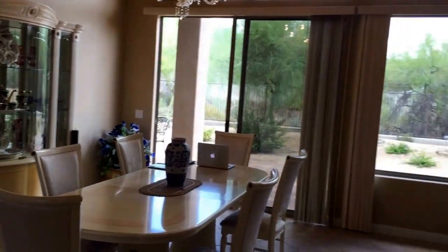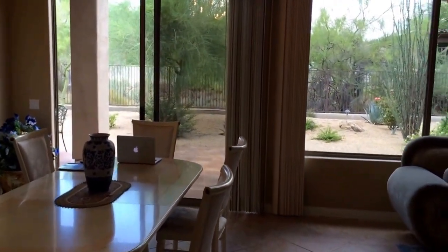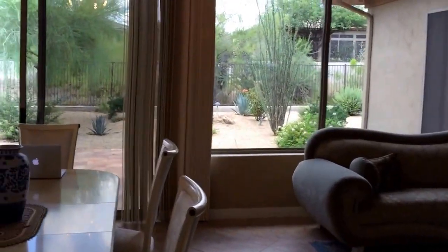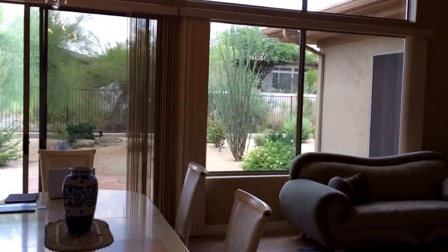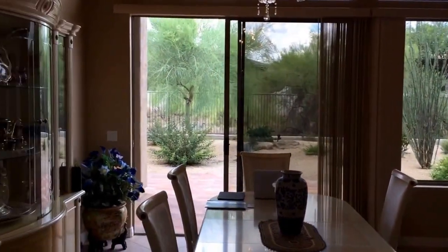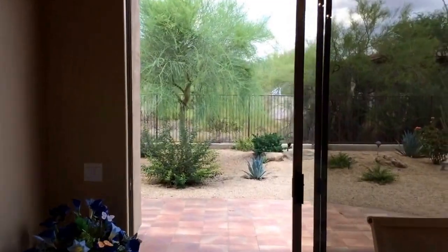This home is just over 2800 square feet, freshly painted inside and tiled throughout. It's three bedrooms, three and a half bathrooms plus an office. Let's take you outside real quick to look at the tranquil backyard.